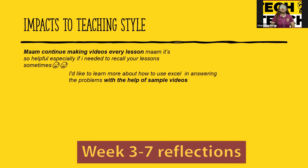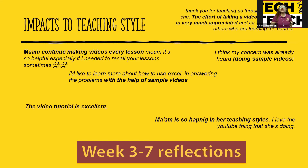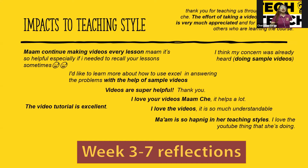These were their week three to week seven reflections after I posted all the videos. Students said: 'I'd like to learn more about how to use Excel with the help of the sample videos. The video tutorial is excellent. I love the YouTube thing that she's doing. Thank you for teaching us through videos — the effort of making the video is very much appreciated. Video for Simplex Method is super helpful. Subscribe indeed.' So I got a new subscriber.